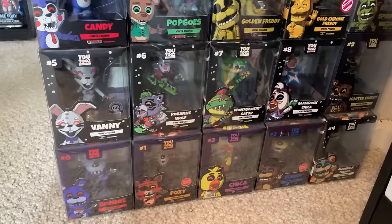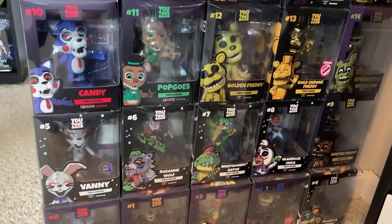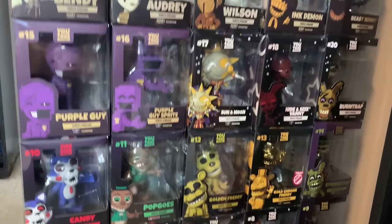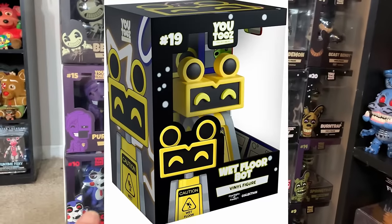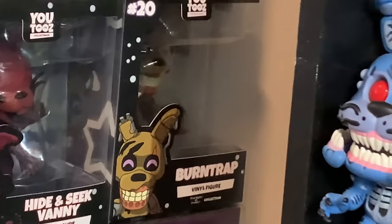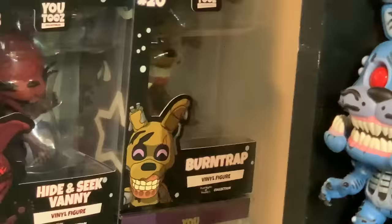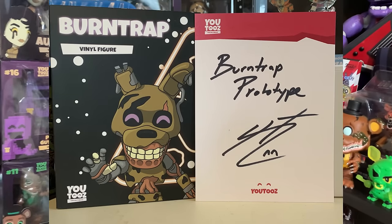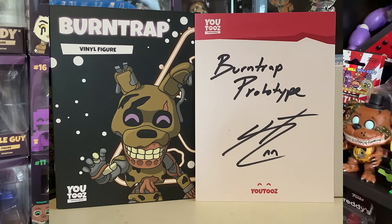Moving on now, this is the U2's wall. Much like the Funko Pop wall I've started a U2's wall. Starting at the bottom we've got FNAF figures — I'm still missing the Map Bot figure by the way, U2's. I ordered him and he still hasn't come in yet. At this point I don't think he will. But also while we're here, that Burn Trap figure is actually the Burn Trap prototype figure. I'm still super grateful that U2's sent that over because something like that is amazing to have in the collection.